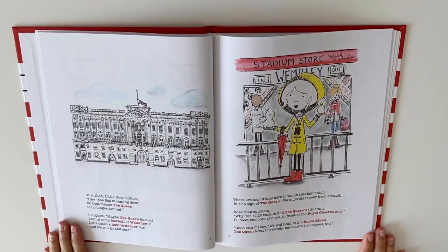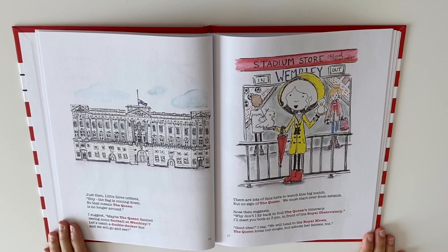Little Dove notices, hey, the flag is coming down, so that means the Queen is no longer around. I suggest, maybe the Queen fancied seeing some football at Wembley. Let's catch a double-decker bus and we will go and see. There are lots of fans here to watch this big match, but no sign of the Queen — we must start over from scratch.